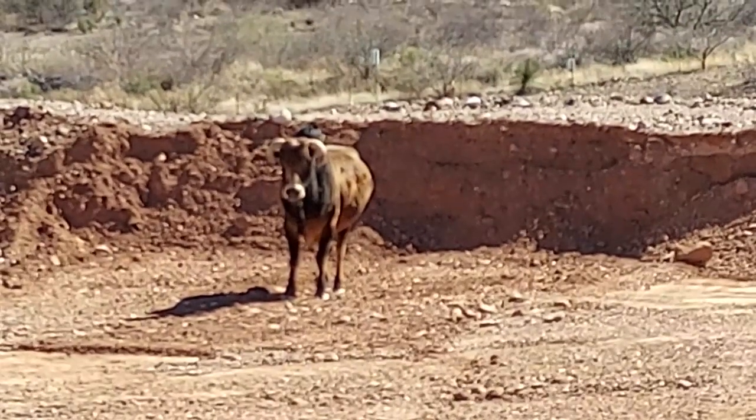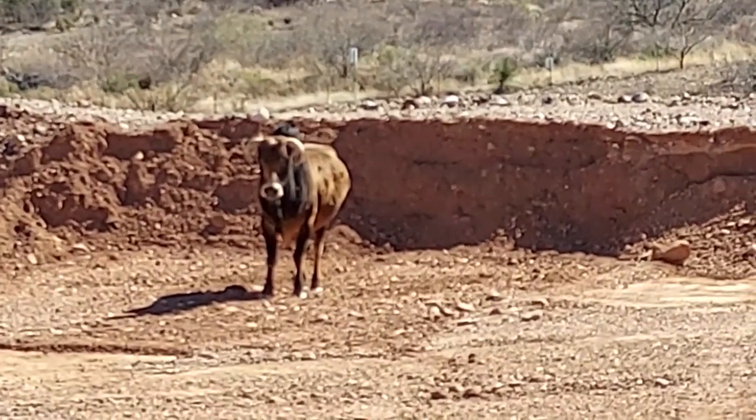This is an azibu from India. Looks like a small bull.